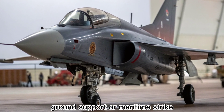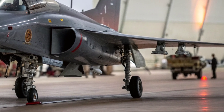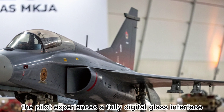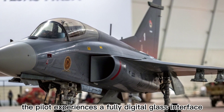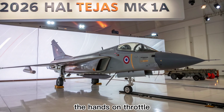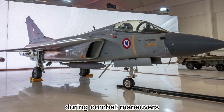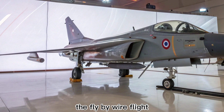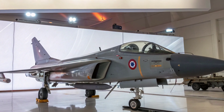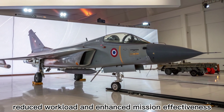Whether it's air defense, ground support, or maritime strike, the MK1A offers comprehensive coverage. Inside the cockpit, the pilot experiences a fully digital glass interface with multifunction displays and a modern HUD. The hands-on throttle and stick layout ensures minimal distraction during combat maneuvers. The fly-by-wire flight control system has been fine-tuned for better responsiveness and redundancy. Together, these upgrades offer better situational awareness, reduced workload, and enhanced mission effectiveness.